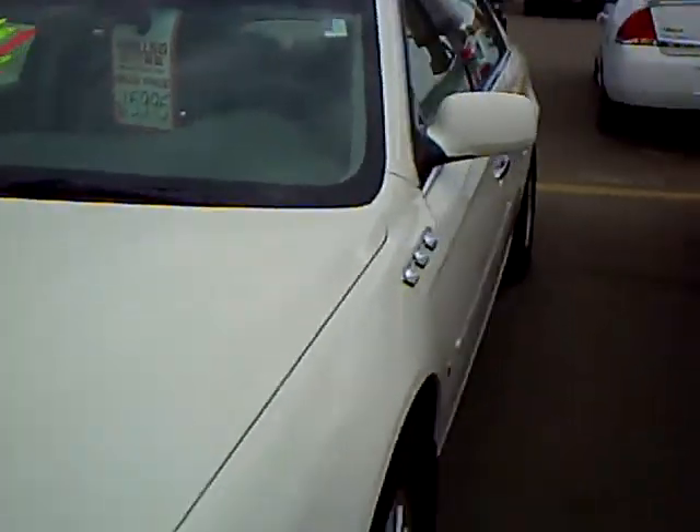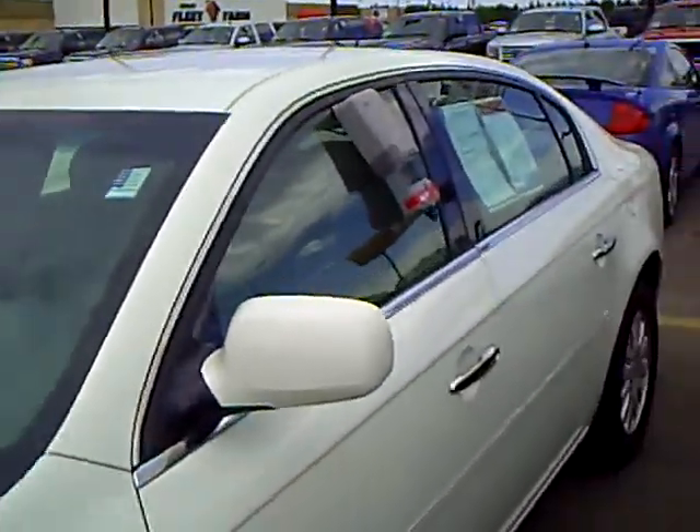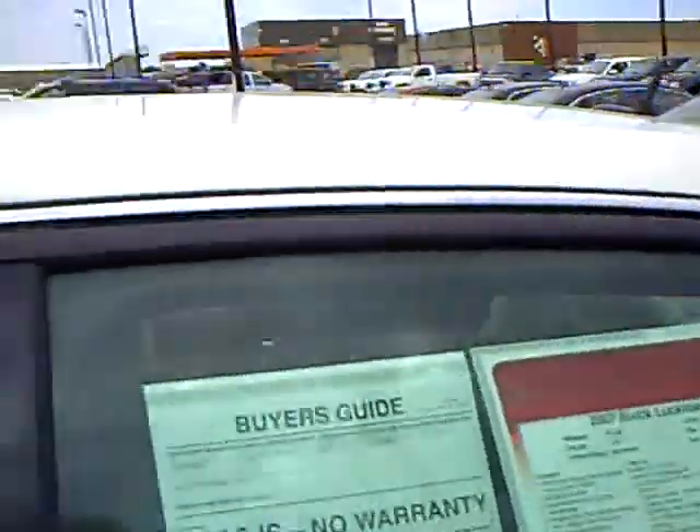It's just came out of the shop, and it's been waxed, buffed, detailed, oil changed, and inspected. It's a very nice Buick.